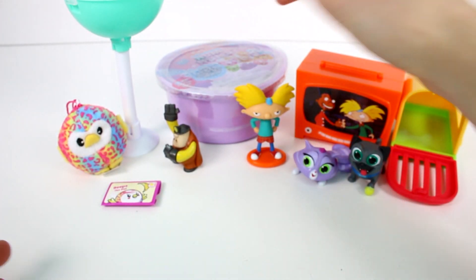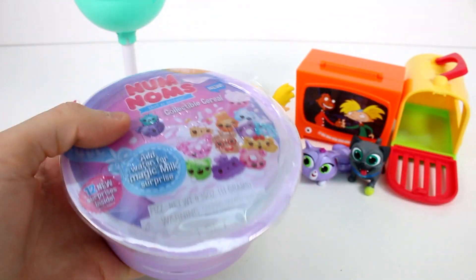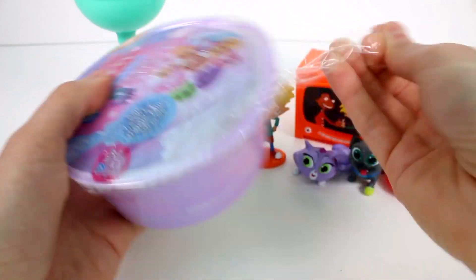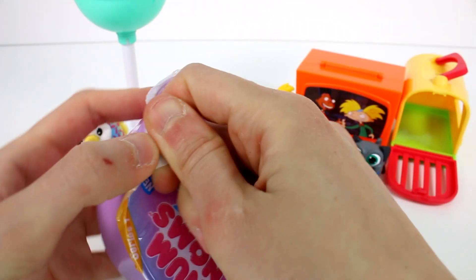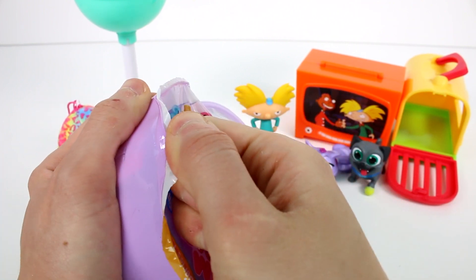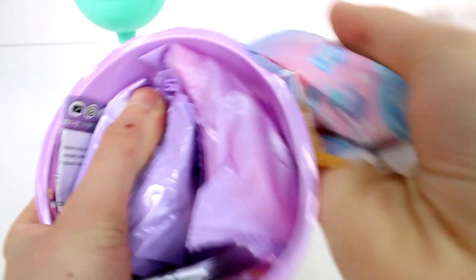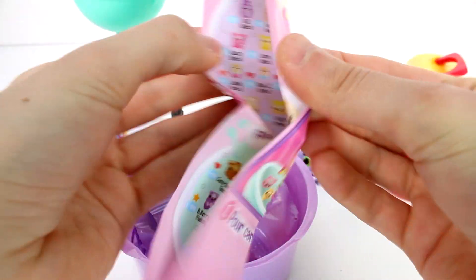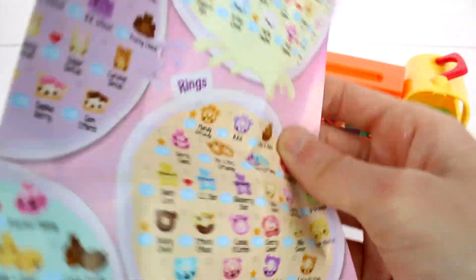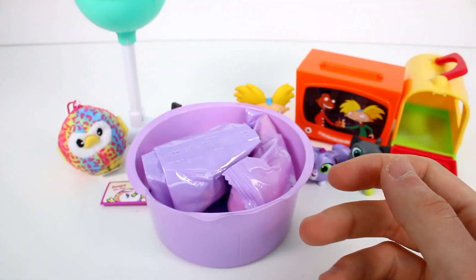Now we only have one thing left — it's the Num Noms cereal. I'm gonna just cut it to make it a little bit easier. Let's pop this lid off and see if we can get in — this is always a little tricky. We do have the checklist. You have the little cereal pieces: the marshmallows, the wheat crisps, the rings, the flakes, the checkers, and the puffs. And then you have the scented magic milk spoons.